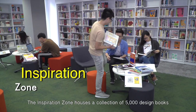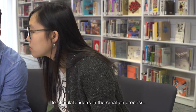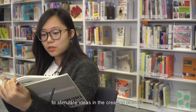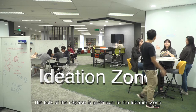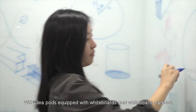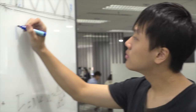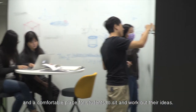The Inspiration Zone houses a collection of 5,000 design books to stimulate ideas in the creation process. The bulk of the iSpace is given over to the Ideation Zone, with idea pods equipped with whiteboards and whiteboard markers, and a comfortable place for students to sit and work out their ideas.